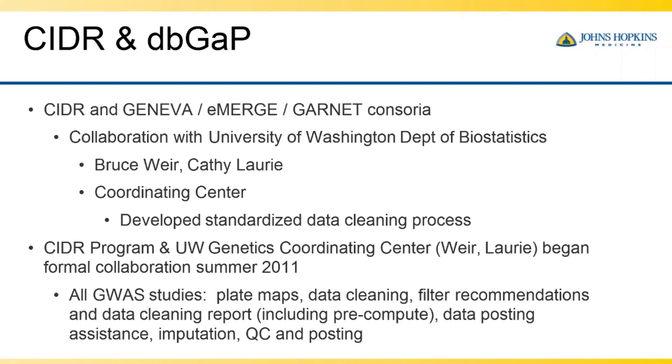We spent a lot of time developing standards. Then came other large GWAS consortia — GeNeva, eMERGE, GARNET — all of which CIDR was involved in generating genotyping datasets for. These consortia had a data coordinating center at the University of Washington Department of Biostatistics led by Bruce Weir and Kathy Laurie. We had a wonderful relationship with this group, sharing very similar viewpoints about the value of standardization and quality control. Terry Manolio at NHGRI suggested that we should start working together.